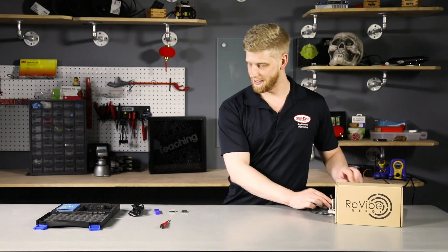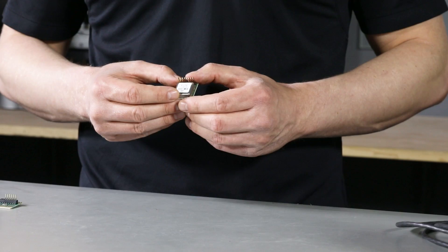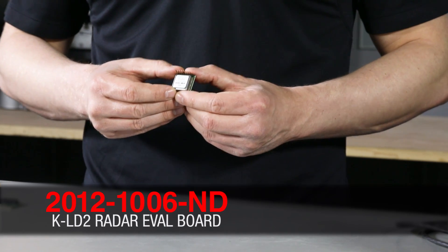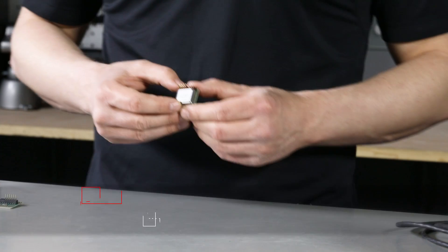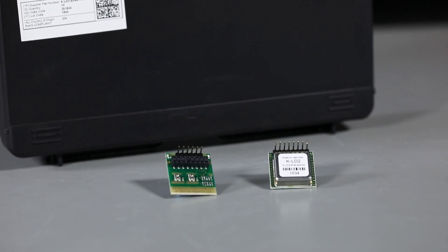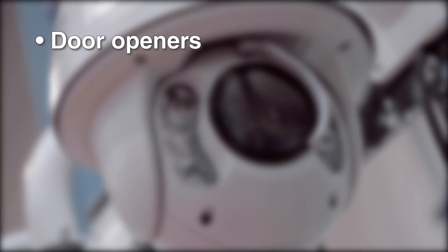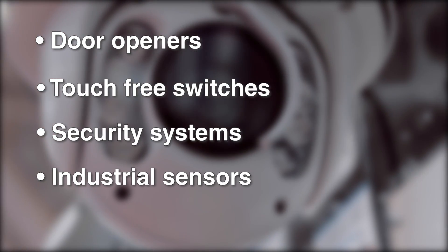The next product we have is the KLD2 Low Profile Transceiver Module. The KLD2 is a small, low-cost radar motion detector. It has a detection distance of 15 meters for a human and 30 meters for a vehicle. With a high immunity against interferences and an adjustable sensitivity, the KLD2 can be used in a multitude of movement detection applications, such as door openers, touch-free switches, security systems, and industrial sensors.